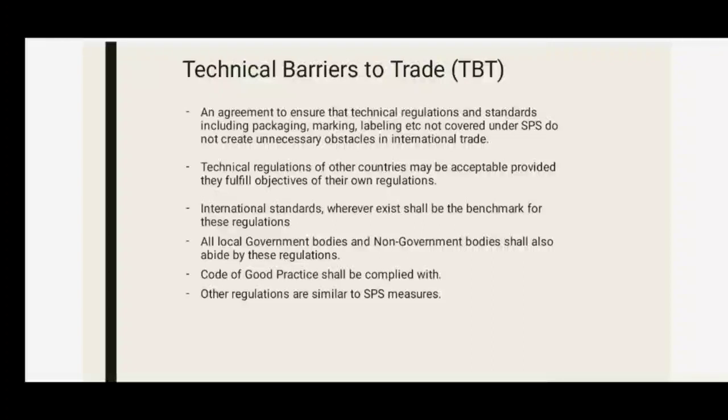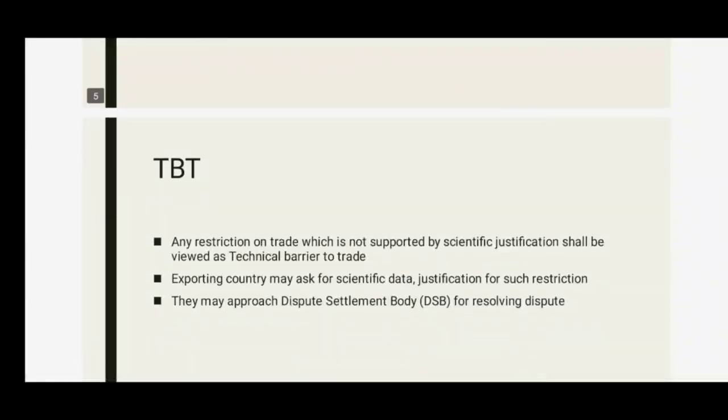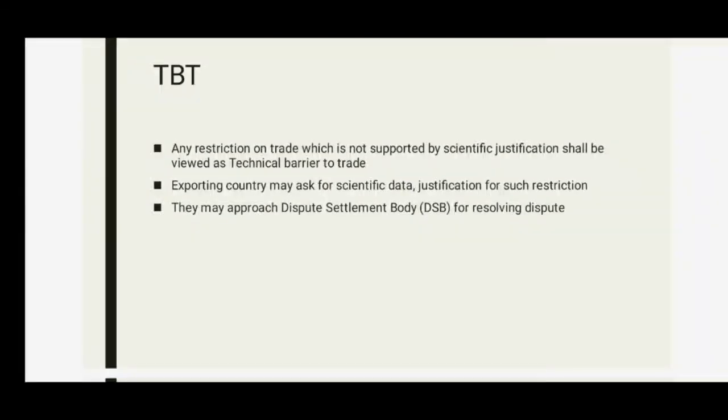Most regulations falling under the TBT agreement aim to protect the consumer through information, mainly in the form of labeling requirements, and to promote fair trade practices. Other regulations include classification, definition, essential composition, and quality factors. Any restriction on trade not supported by scientific justification shall be viewed as a technical barrier to trade (TBT).